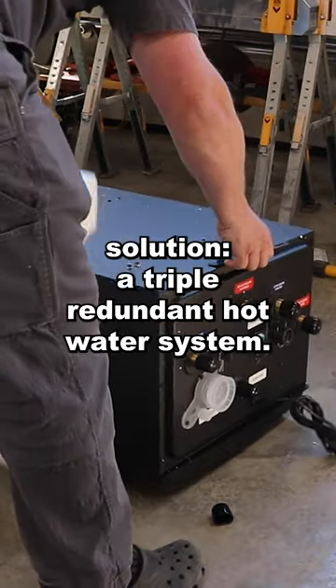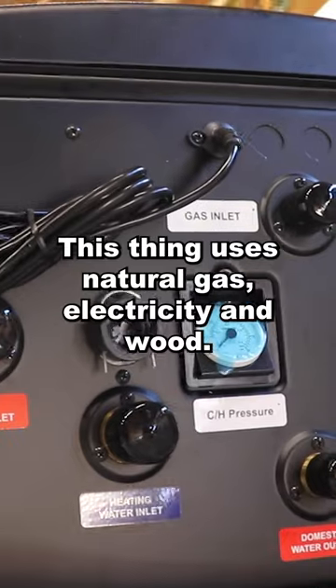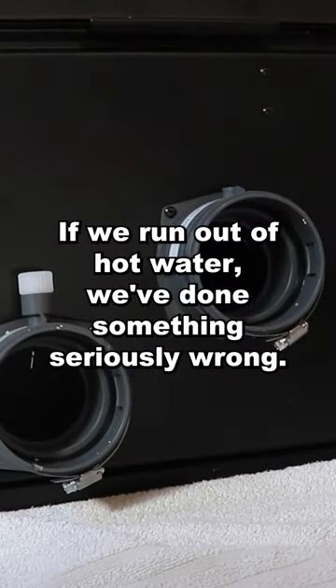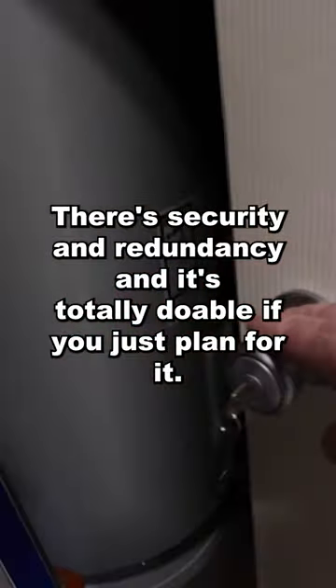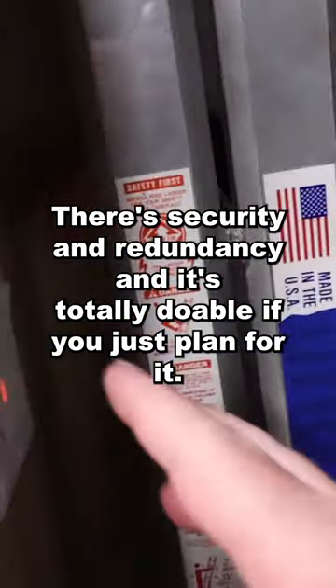A triple redundant hot water system. This thing uses natural gas, electricity, and wood. If we run out of hot water, we've done something seriously wrong. There's security in redundancy, and it's totally doable if you just plan for it.